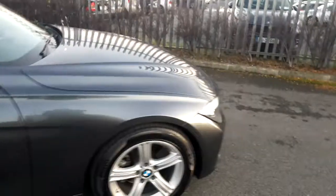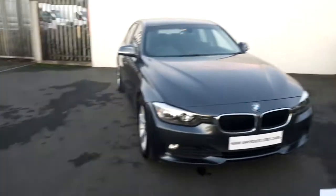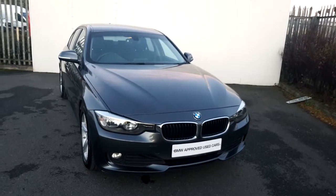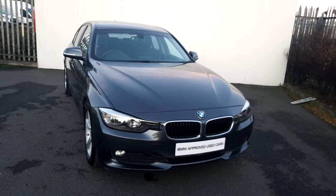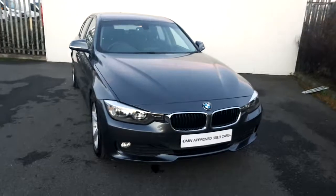This BMW comes with a two-year warranty. If you are interested in test driving this car, please don't hesitate to contact us or our sales team on 01-864-7777, or you can visit our website at www.joeduffy.com. Thank you for taking the time to watch this short video.